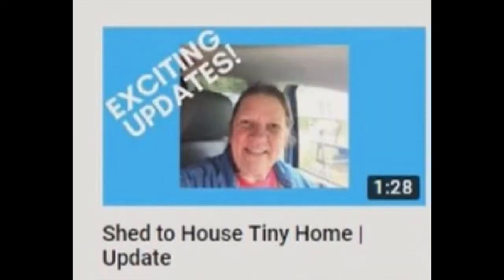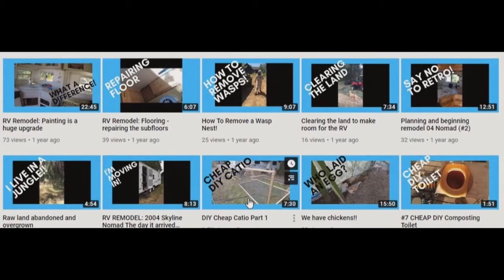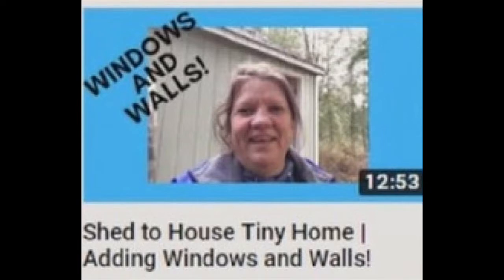What YouTuber doesn't understand that? Anne-Marie also does live streams, so keep that bell on if you want to chat with her and other members of the homestead community. Trust me, they're there.